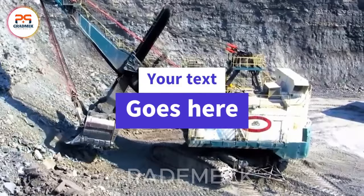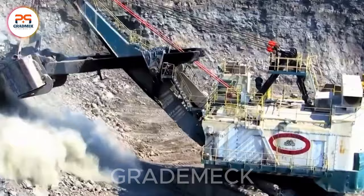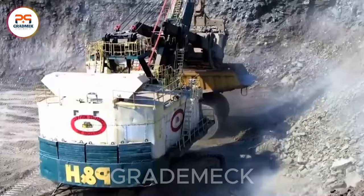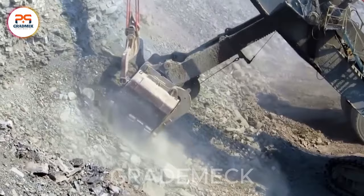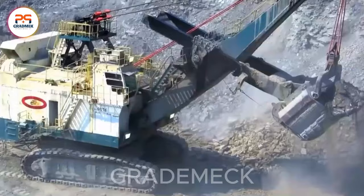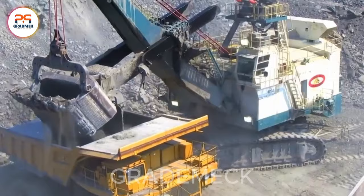Behold one of the world's largest wire bucket excavators, flaunting an operational volume of about 500 tons. Powered by a robust 3,800 horsepower engine, this machine adeptly handles substantial loads. With a remarkable bucket-lifting height of 24 meters and an expansive 12-meter diameter, it's a perfect fit for a variety of demanding mining operations.